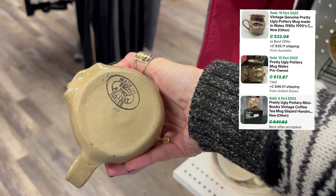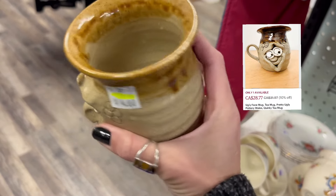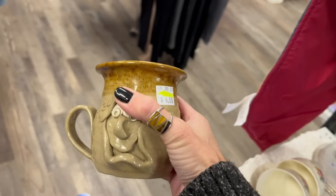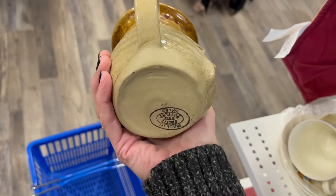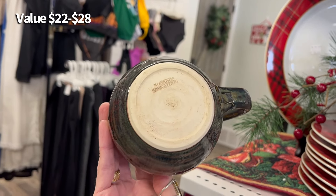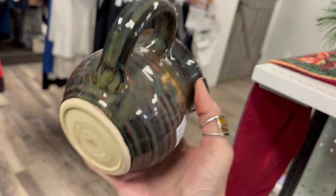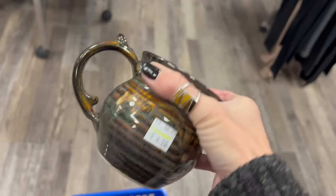Made in Wales — pretty ugly pottery. That is just really fun. It's not 50% off, but I'm going to grab it anyway because it's so fun. There's another one here — this one is Corinda, Saskatoon. I've picked that up before. It's a really nice, beautiful mug. Four dollars.